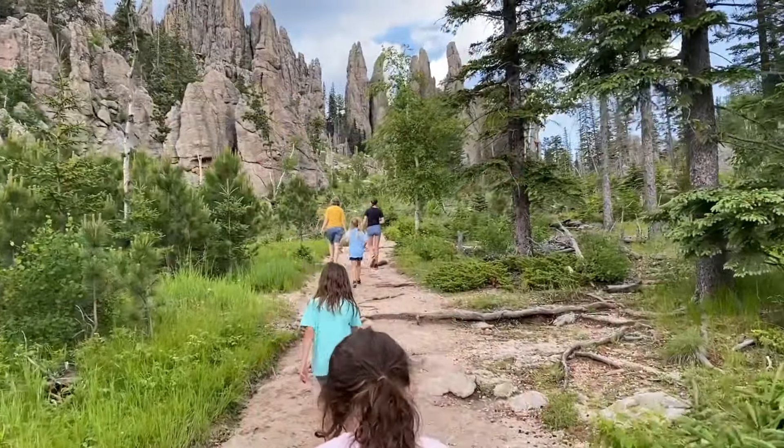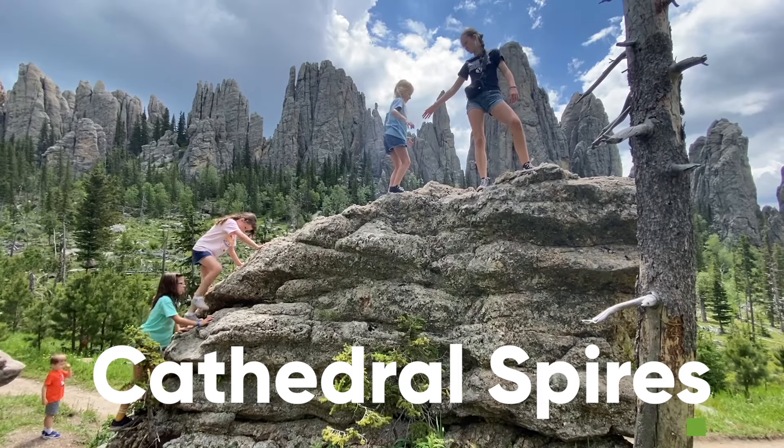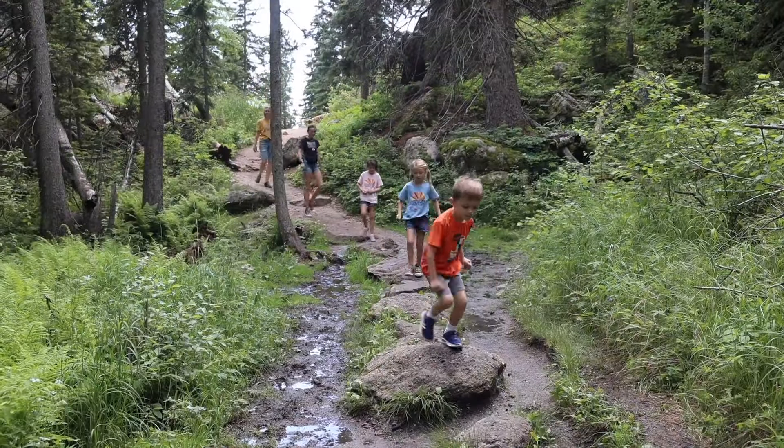Cathedral Spires is a short, family-friendly hike that gets you up-close views of the park's iconic cathedral-like spires. This was a favorite hike in the park — it felt like walking through the Garden of Eden.